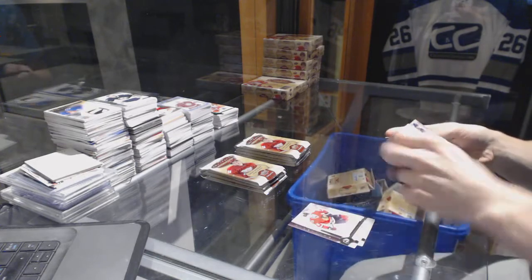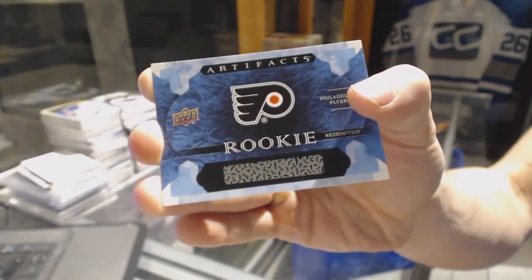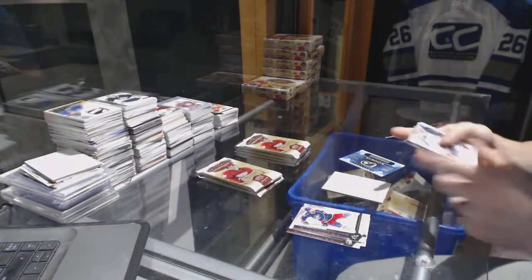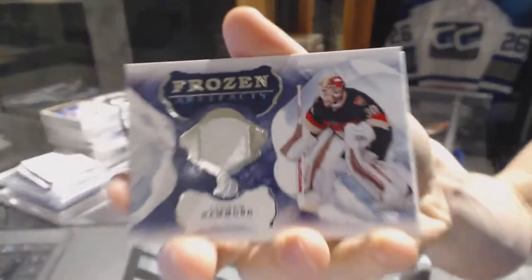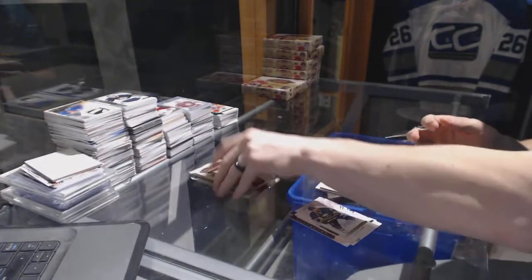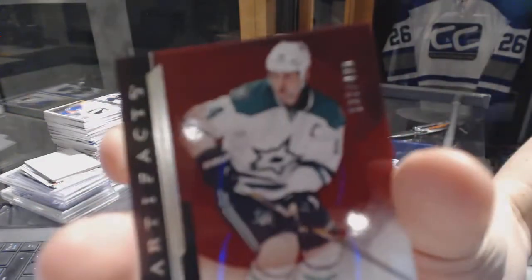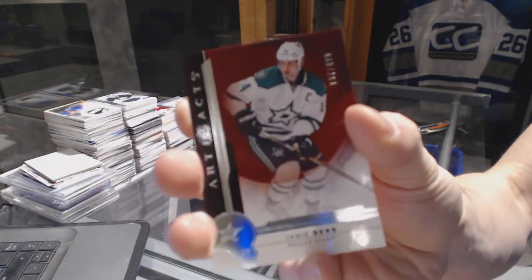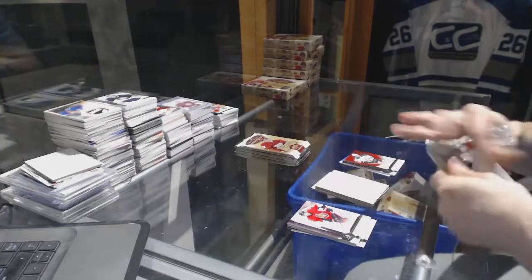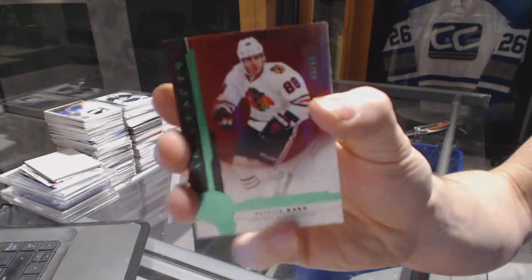Box four: Rookie Redemption for the Philadelphia Flyers, Travis Konecny. Frozen Artifacts for the Ottawa Senators, Andrew Hammond. Star number 499 for the Dallas Stars, Jamie Benn. And an Emerald number to 99 for the Chicago Blackhawks, Patrick Kane.